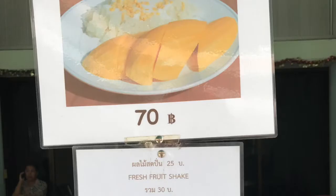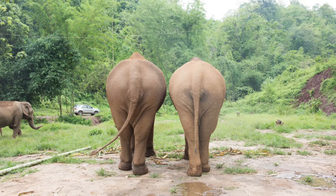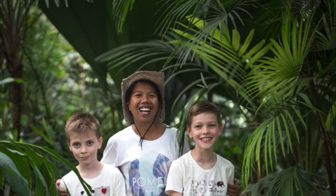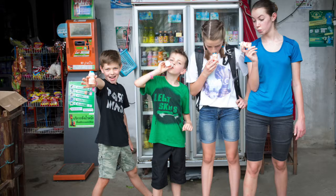Thailand is absolutely one of my most favorite places to visit on the planet. It's time for you to live your Because I Can clan life. When you book your trip to Thailand, let me know — I want to come with you.